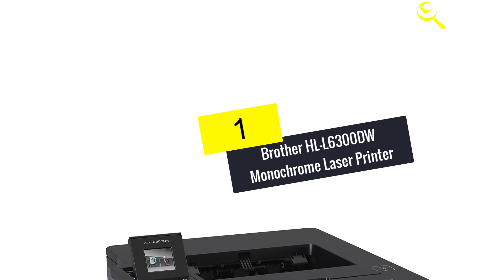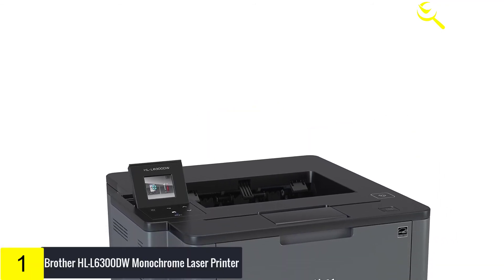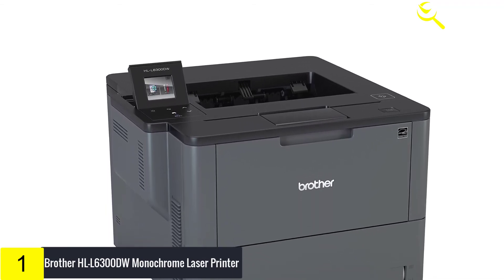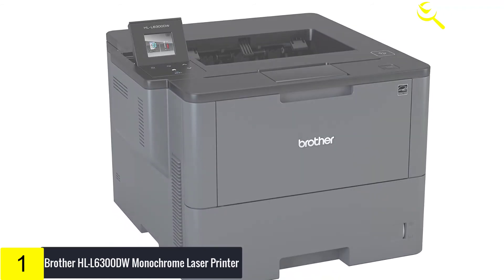And finally at number 1, Brother HLL6300DW Monochrome Laser Printer. In the current business environment, keeping sensitive information secure is a priority. Perhaps the most appealing quality of this printer is the security feature.